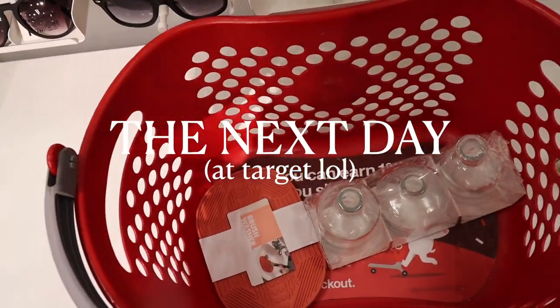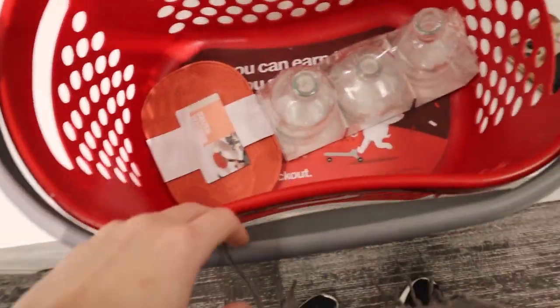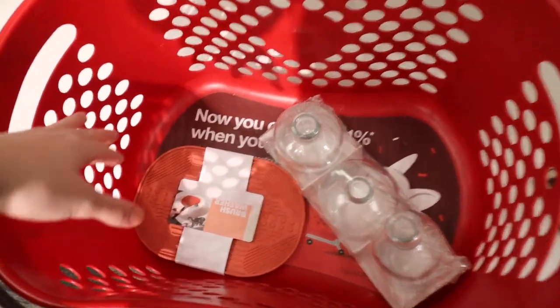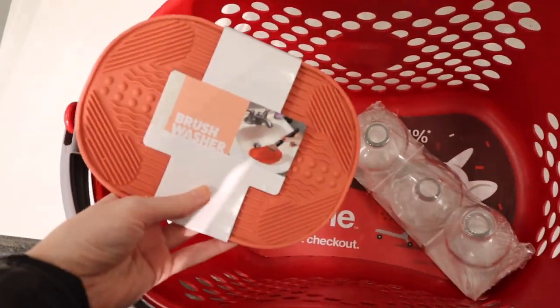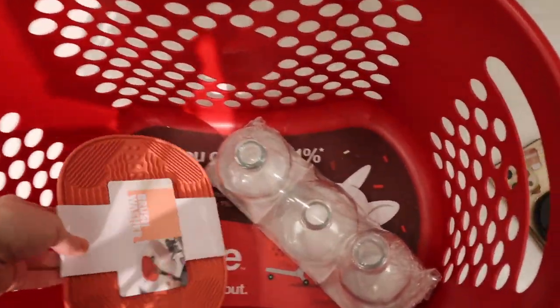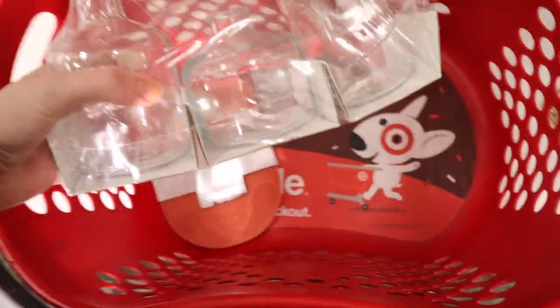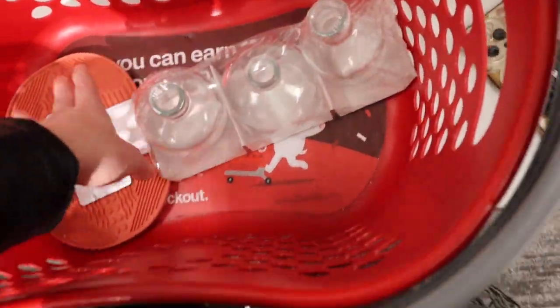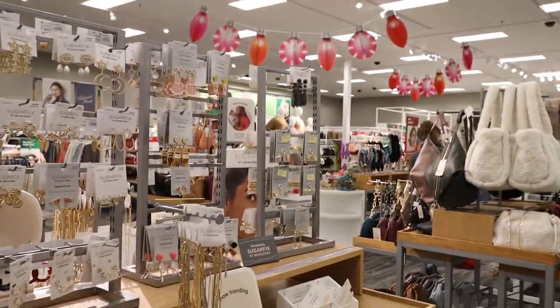We wanted to go as early as we could to beat the holiday crowds, and so far it's not too crowded. We already got some things at the dollar section. So far I got this makeup brush washer, and then I found these super cute little glass containers. I'm not 100% sure what I'm going to put in them yet, but they're like $3, so it's so cute.